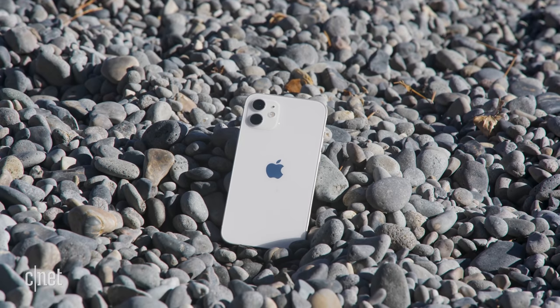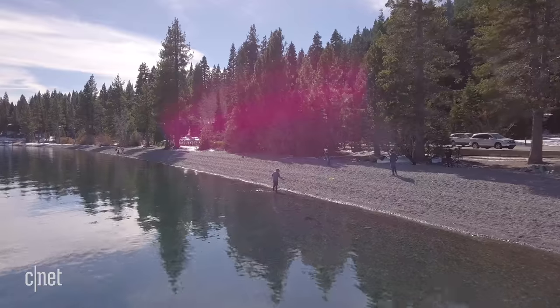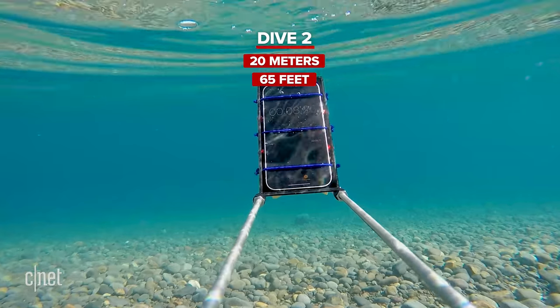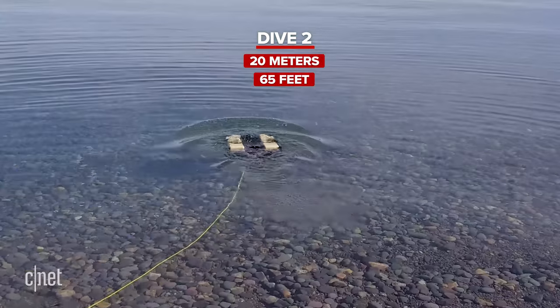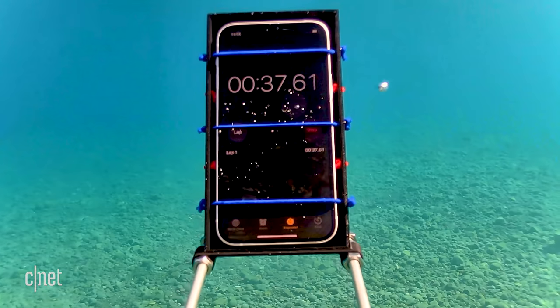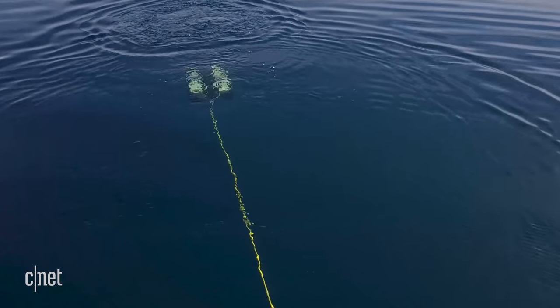But the only thing left to do now — take it to the extreme. We're taking the iPhone down to 20 meters. This is more than three times the rated depth, and the water is even colder down here, so this one is really pushing the limits.